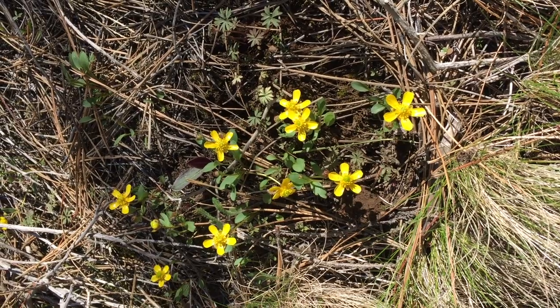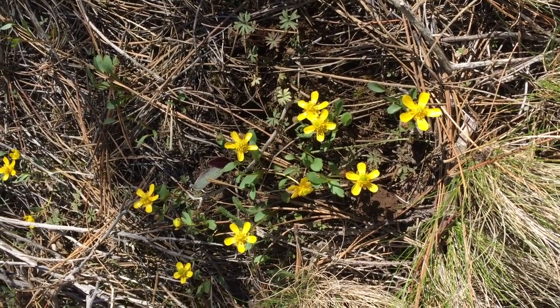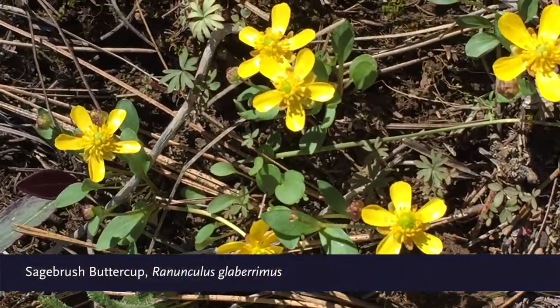Another favorite of mine — sagebrush buttercup. They have almost a viscous quality to the petals. So beautiful.